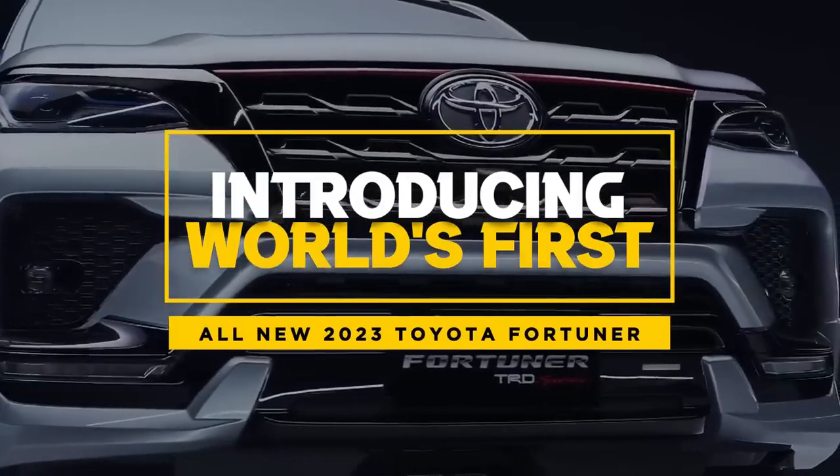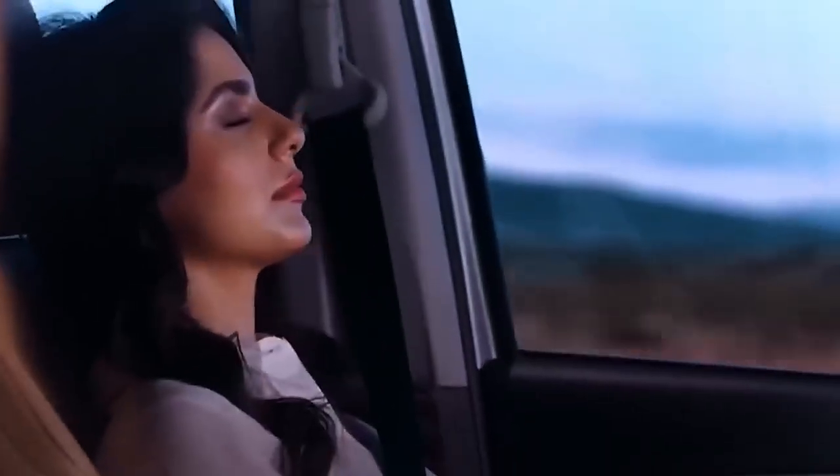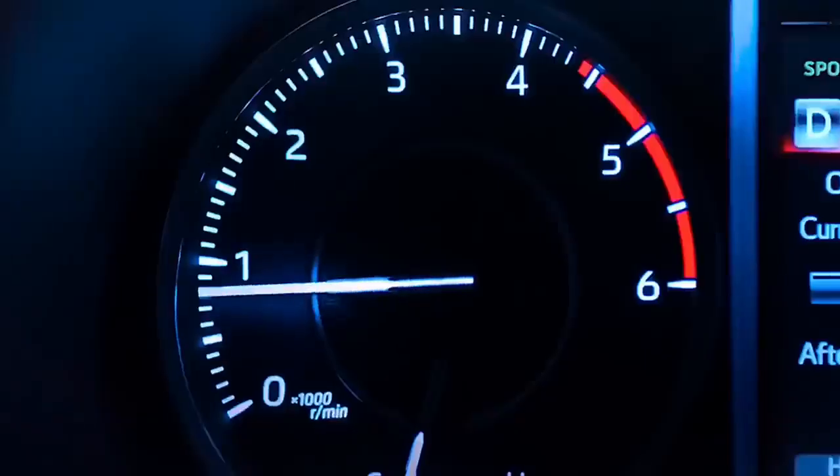Introducing the world's first all-new 2023 Toyota Fortuner. Do you like the aggressive-looking front fascia on the top-of-the-line Toyota Fortuner? If so, consider yourself lucky, because this might be the last Fortuner face we see on our market for a while.